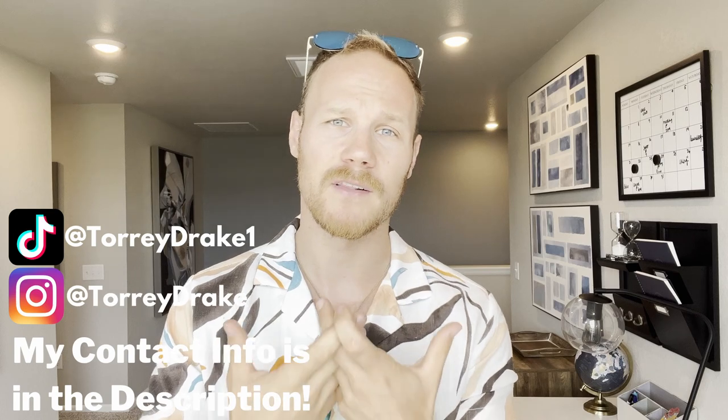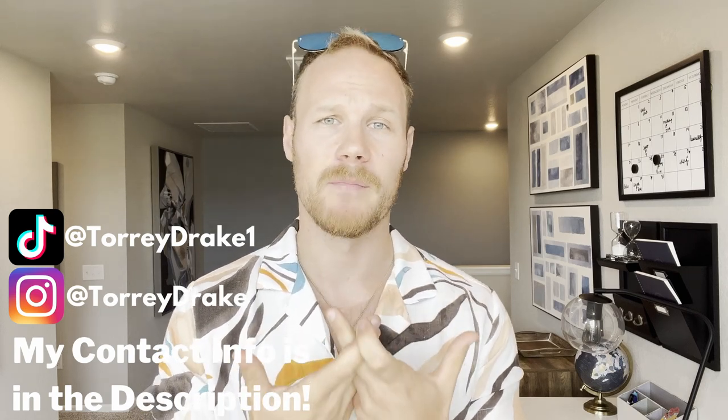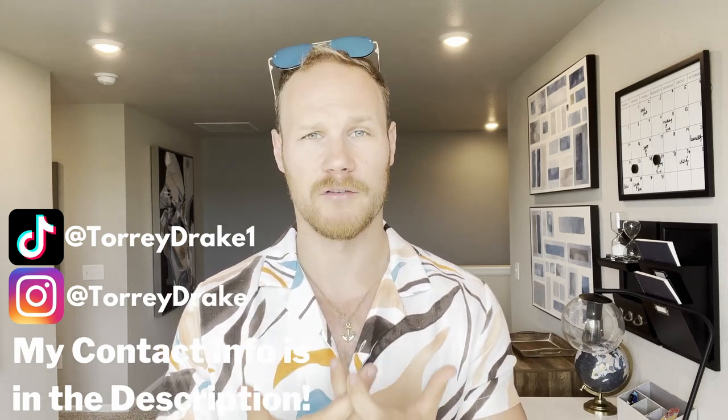Well, that was the Woodland by Meritage Homes in the Viva on Viavara community here in Broomfield. If you have questions, please feel free to reach out — I would love for you to leverage the relationships I've built through doing a lot of work in the new construction space. My contact information is below. Thank you so much for watching — hit like, hit subscribe, check me out on Instagram and TikTok, and I'll see you on the next one!